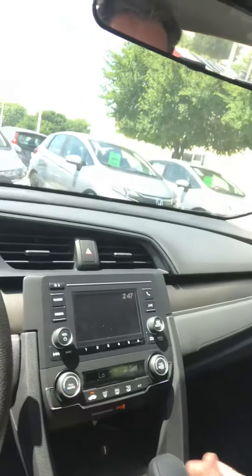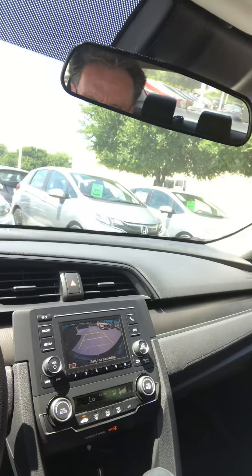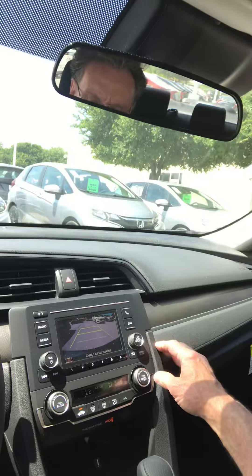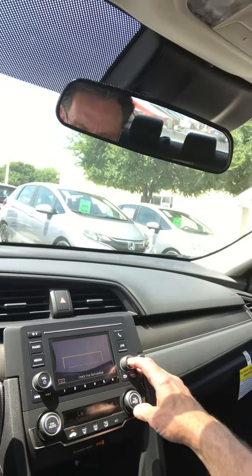You can see it has a nice large backup screen with three views. Right now it's on the wider view, that is the normal view, and that is the top-down view — showing what's on the ground below the rear bumper.